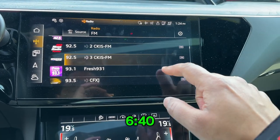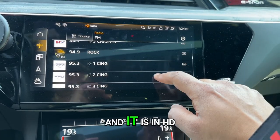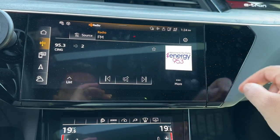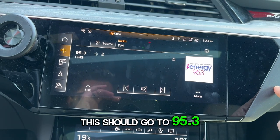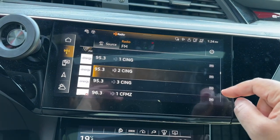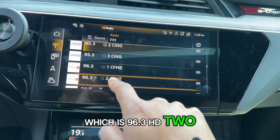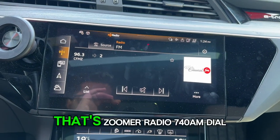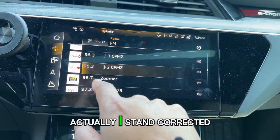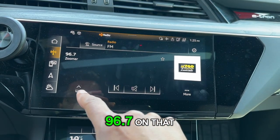From 590, we want to go to 640, which is located at 95.3 HD2. Clicking on this takes us to 95.3 — and that's 640 there. Next is 740 Zoomer, which is 96.3 HD2. Actually, I stand corrected — it's been moved to 96.7.